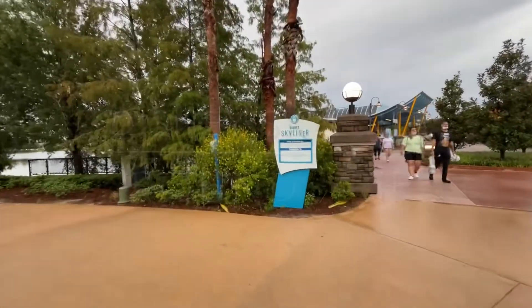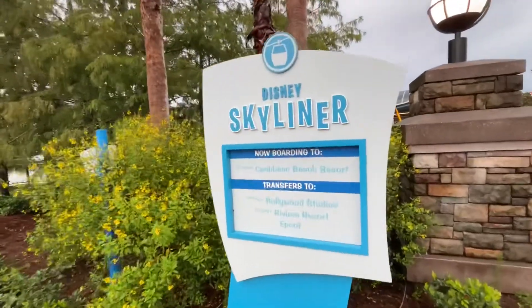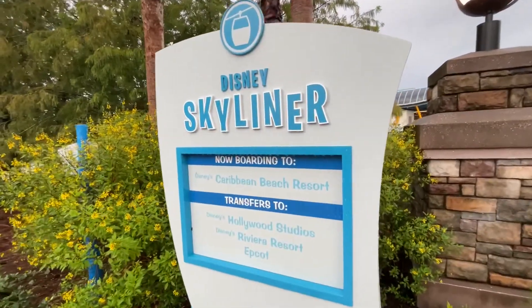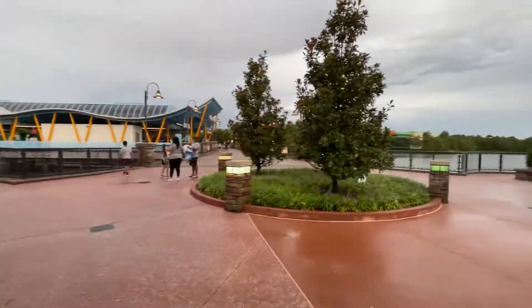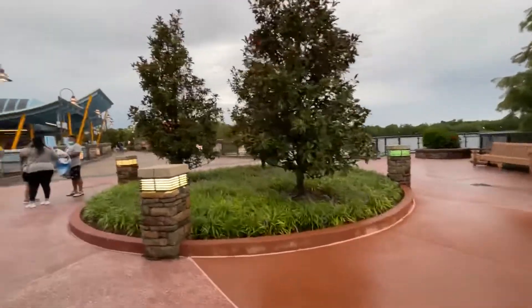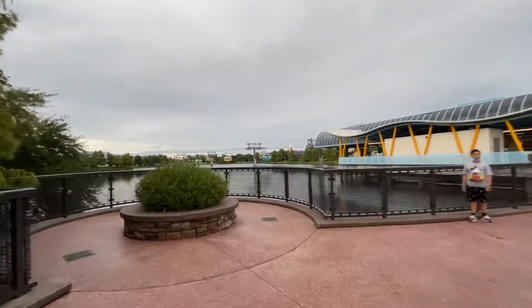Disney Skyliner is a fantastic transportation option around the Walt Disney World Resort. Here is a quick view of the boarding and transfer locations. It was really convenient staying at the Art of Animation Hotel and having a boarding station right there for the Skyliner. This is also the same for Pop Century right across the way.